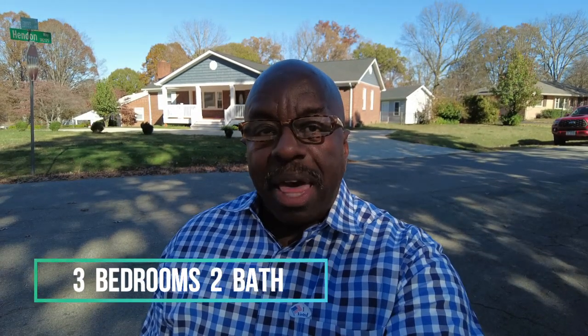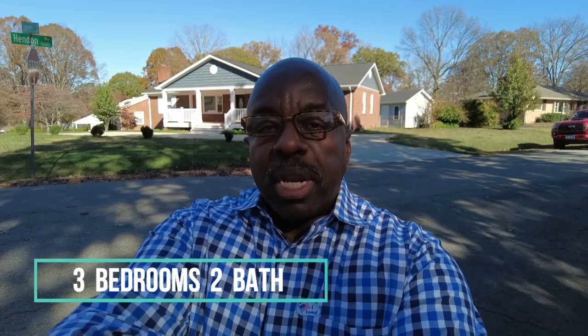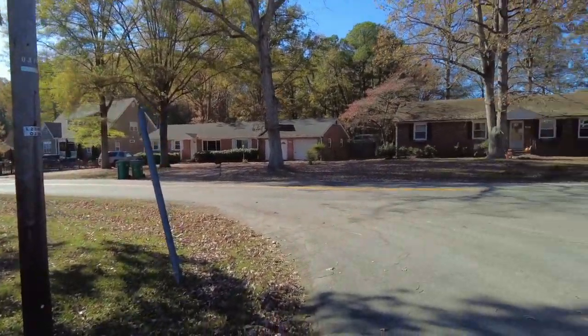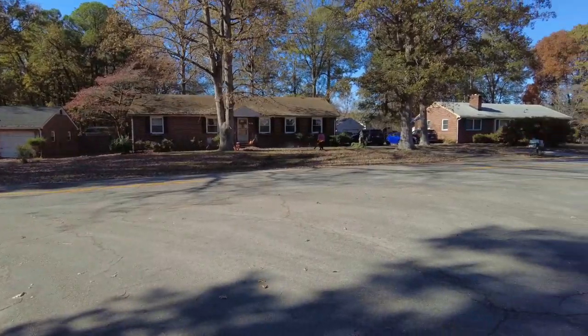This is Max Williams with United Real Estate Today. I'm in North Chesterfield. Today we're going to take a look at a three-bedroom, two-bath brick ranch. This home is located in an established neighborhood with many other brick ranches here.